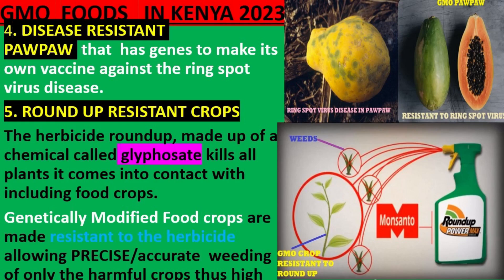4. Papaya that has genes to make its own vaccine against the ring spot virus disease.